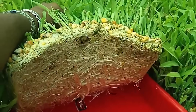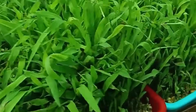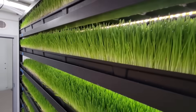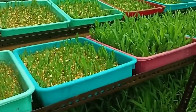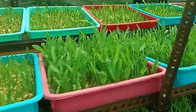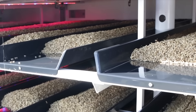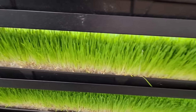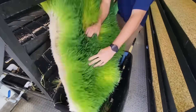Each tray takes about 2 pounds of barley seed at 40 cents a pound — that's 80 cents per day. Electricity is roughly 1.2 kWh for the lights and pump, adding about 18 cents. Water is negligible, maybe a penny. Labor is the real hidden cost: 10 minutes a day to soak seed, rinse trays, and feed out, valued at $3 to $5. That's the difference between a neat idea and a business model.